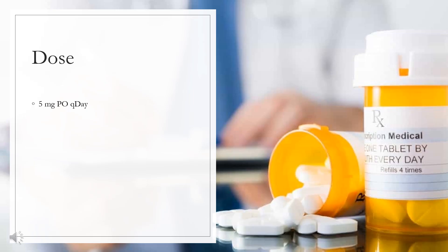Dose. Type 2 diabetes mellitus: indicated for adults with type 2 diabetes mellitus along with diet and exercise to lower blood sugar. May be used as monotherapy or in combination with other common antidiabetic medications including metformin, sulfonylurea, pioglitazone, or insulin. The dose is 5 mg orally once daily.